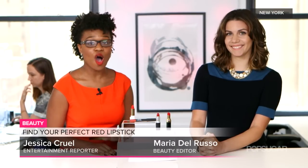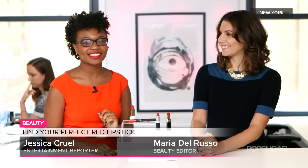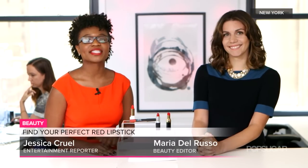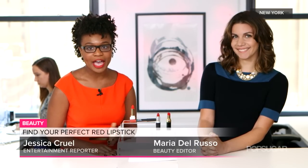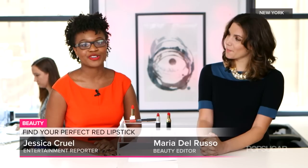Finding the right shade of red lipstick is not always the easiest task, but it's such a great color to have in your makeup bag because it makes an ordinary outfit really pop. Beauty editor Maria Del Russo is joining me to help you pick out the right red lipstick for your skin tone.